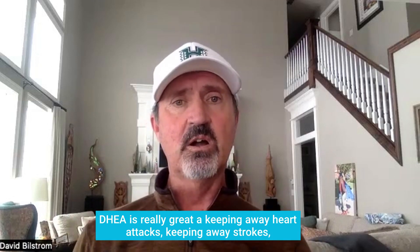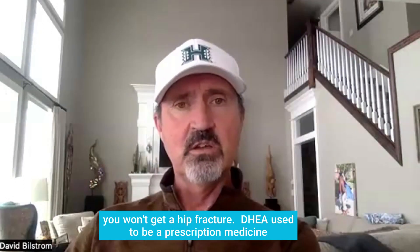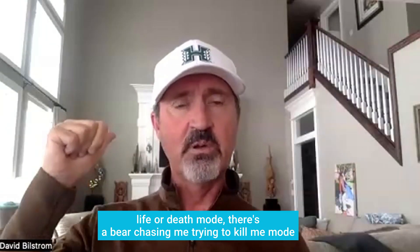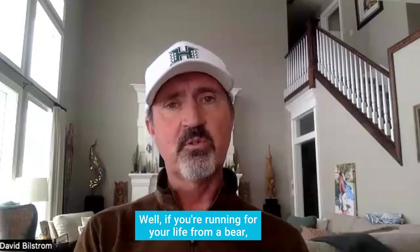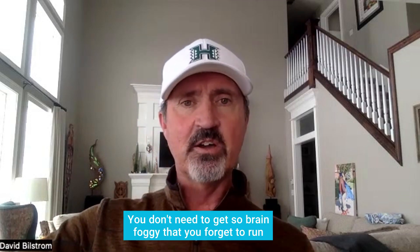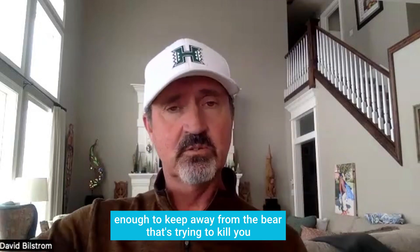DHEA is really great at keeping away heart attacks, strokes, keeping your brain sharp, and keeping away osteoporosis so you don't get a hip fracture. DHEA used to be a prescription medicine for joint pain before ibuprofen was invented. Think of it this way: if you're stuck in fight or flight mode — there's a bear chasing you 24 hours a day, seven days a week — you need DHEA to go up. You don't need a heart attack, stroke, or brain fog that makes you forget to run, or osteoporosis causing a hip fracture, or joint pain that stops you from running fast enough.